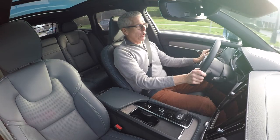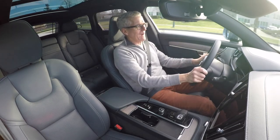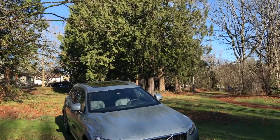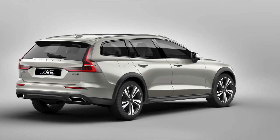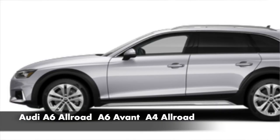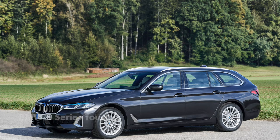The station wagon has almost disappeared from the North American market due to the dominance of the crossover and the SUV. So what do we have in terms of wagons? Well, we have this, the V90. Volvo also has the smaller V60. Mercedes has the E450 wagon, Audi has the A6 Allroad, and BMW has a wagon but they don't sell it in North America.